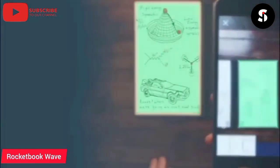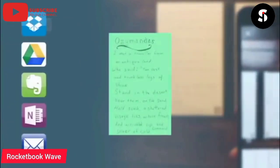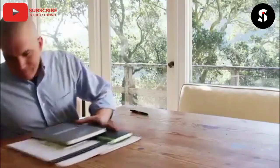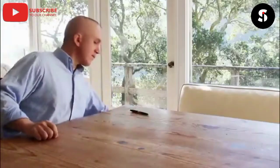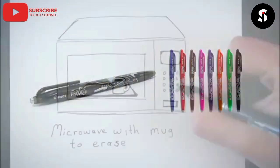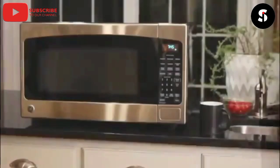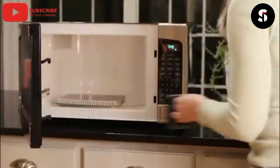The Rocketbook Wave is an innovative and eco-friendly notebook that allows you to take notes, draw or sketch, and upload them to your favorite cloud services. This smart and reusable notebook is designed to be used with a Pilot Friction Pen, which allows you to write and erase multiple times without damaging the pages. Once you're done, simply microwave the notebook and the ink will disappear, leaving you with a fresh blank slate. The Rocketbook Wave is compatible with popular cloud services like Google Drive, Dropbox, and Evernote. Say goodbye to paper waste and hello to a smarter way of taking notes.